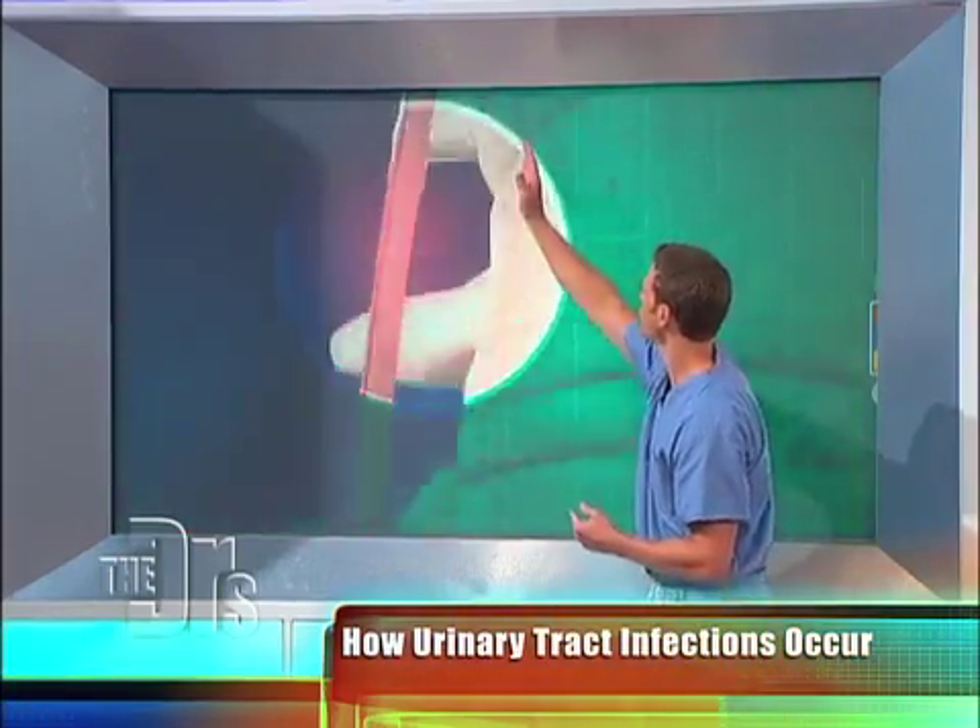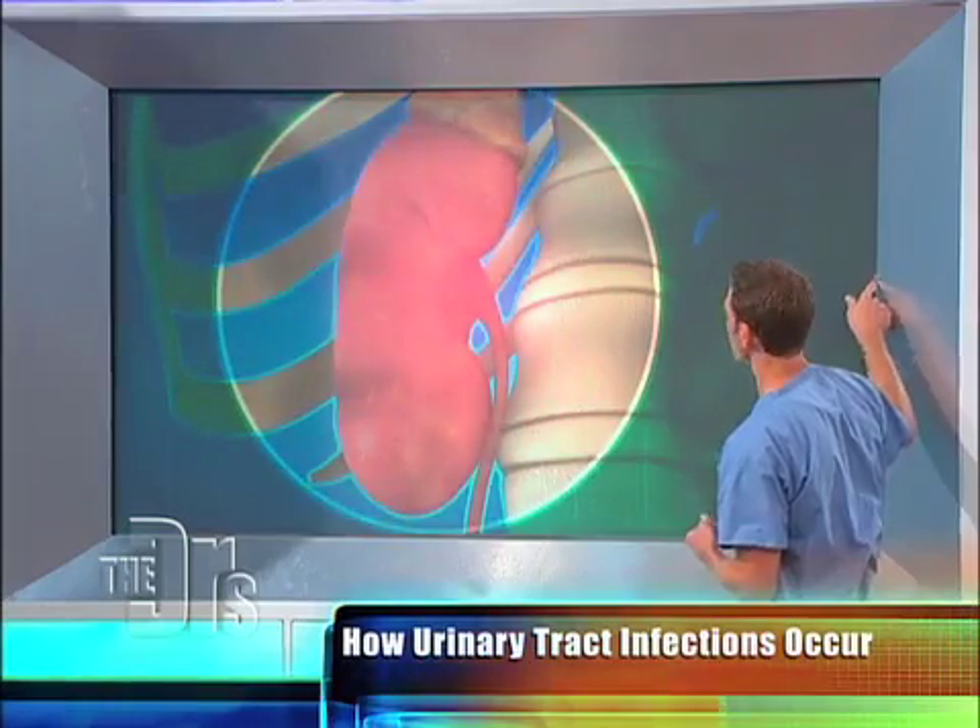Often, the bacteria will travel all the way up the ureters, which connect your kidney to your bladder. Once those little bugs start traveling up the ureter and get into your kidney, that's when you deal with a kidney infection.